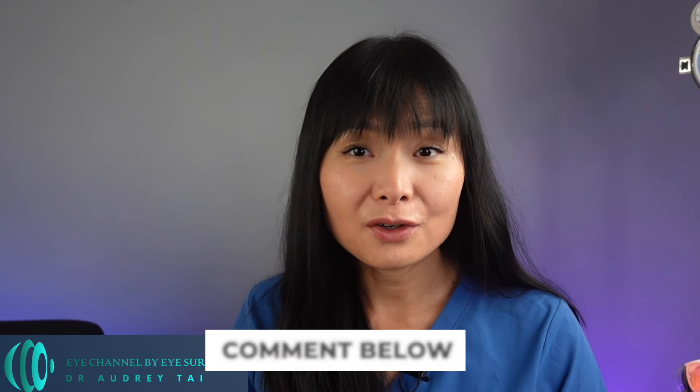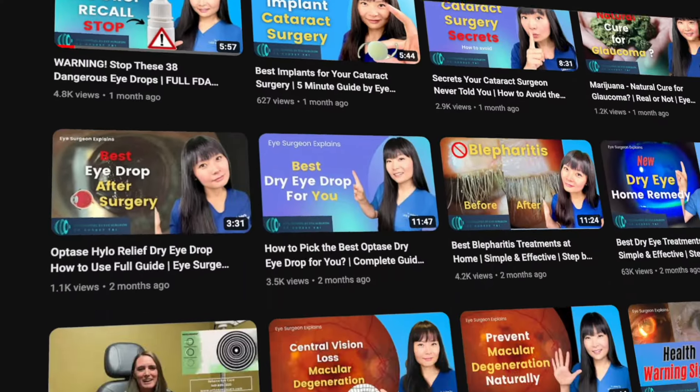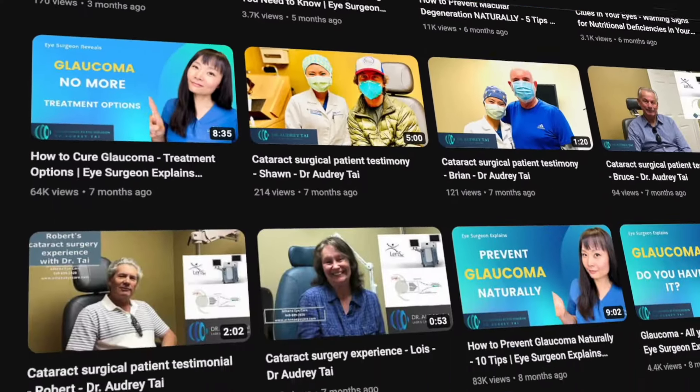Thank you for joining me today. If you or someone you know has been diagnosed with glaucoma, please share your experience in the comments below. I hope you find this video helpful. If you learned something new, please don't forget to hit the like button, subscribe to my channel, and turn on the notification bell — because if you click that subscribe button, you will help give me the opportunity to continue to bring free videos about eye health and eye surgery to the world.